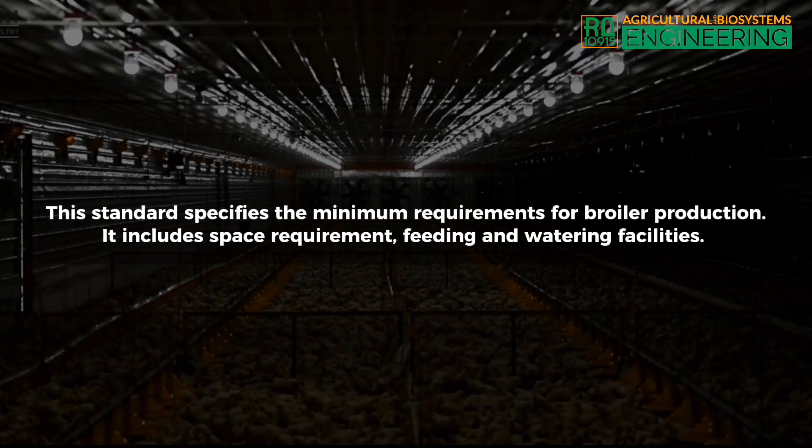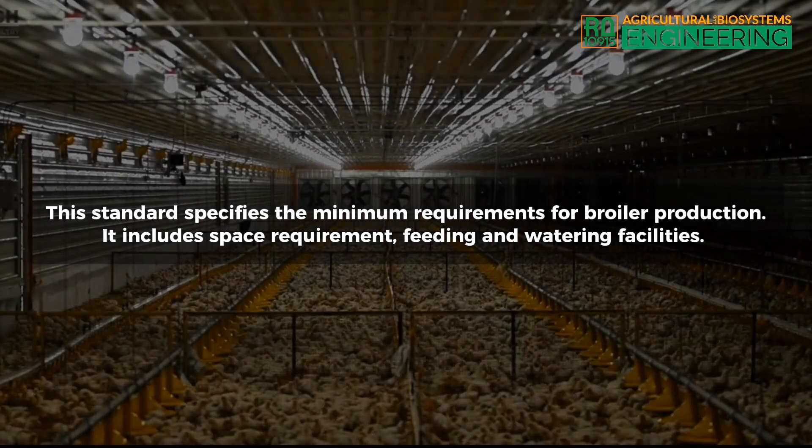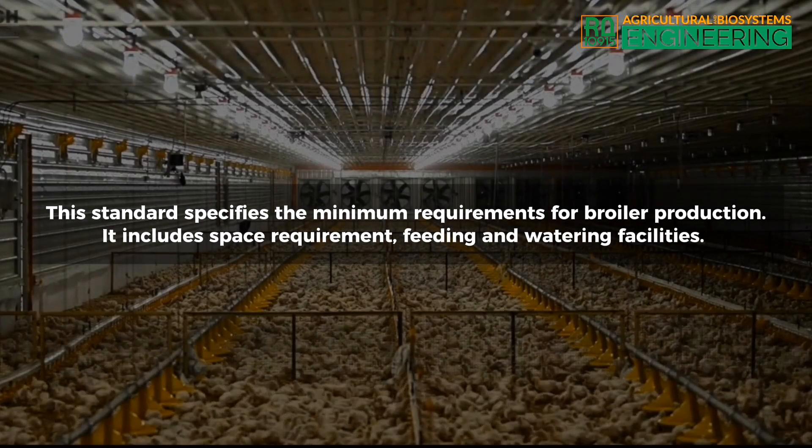Scope. This standard specifies the minimum requirements for broiler production. It includes space requirement, feeding and watering facilities.